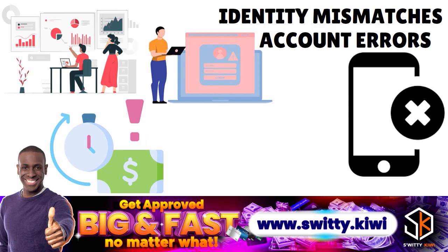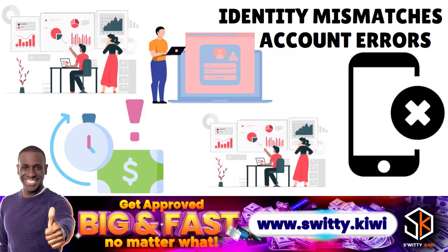You can also have balance and data management errors, such as an incorrect current balance or credit limits, reinsertion of incorrect information even after rectification, and multiple instances of the same accounts listed with different creditors. Those are things you really have to be aware of.